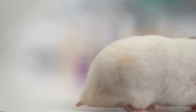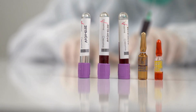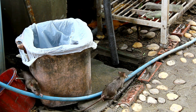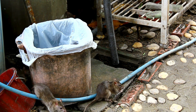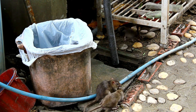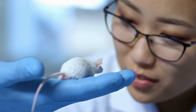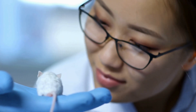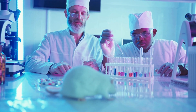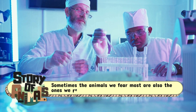So, White Rats versus Brown Rats — is one better than the other? Not exactly. They're two sides of the same coin. Brown Rats are the survivors, the urban gladiators, showing us the raw power of adaptation. White Rats are their calmer, more approachable kin, shaping our scientific world and even our medicine cabinets. Together, they remind us of a strange truth: sometimes the animals we fear most are also the ones we rely on the most.